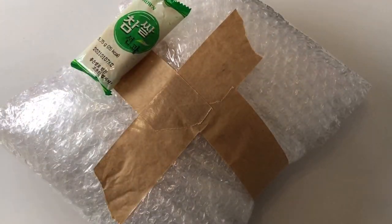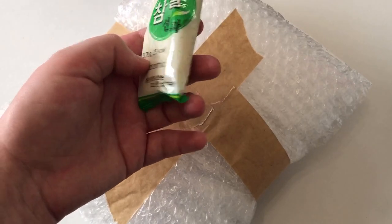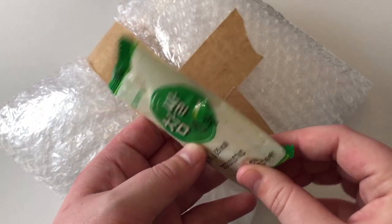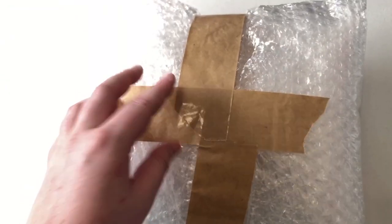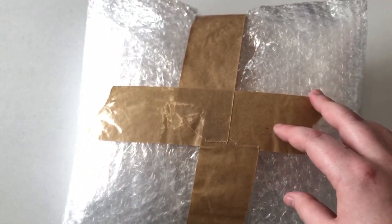Oh! So they sent me — what is this, like a cookie? It feels like a cookie or something. I don't know, I'm kind of scared to eat it. But then we have the actual item in here. You can't see it right now, obviously.